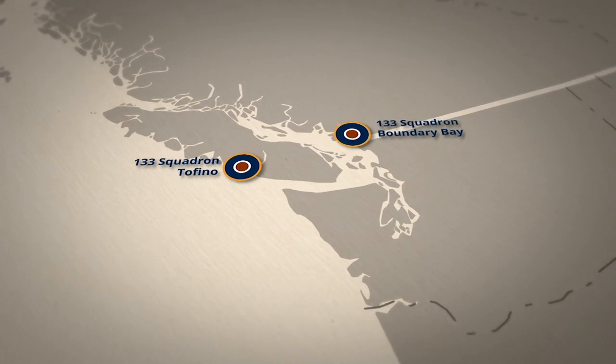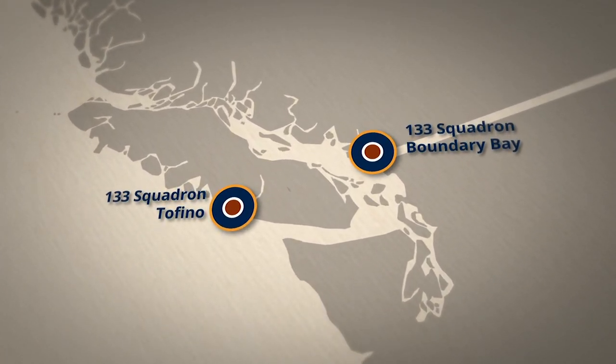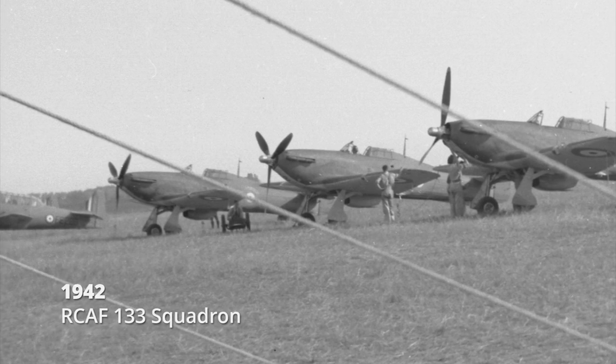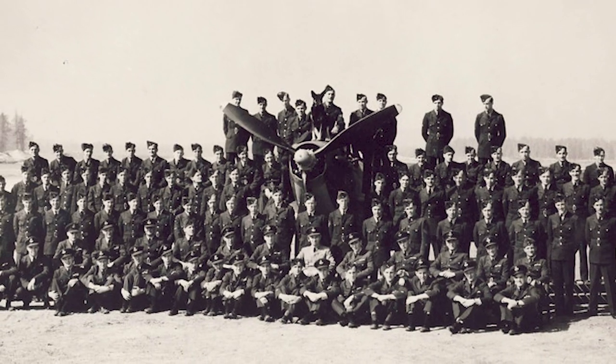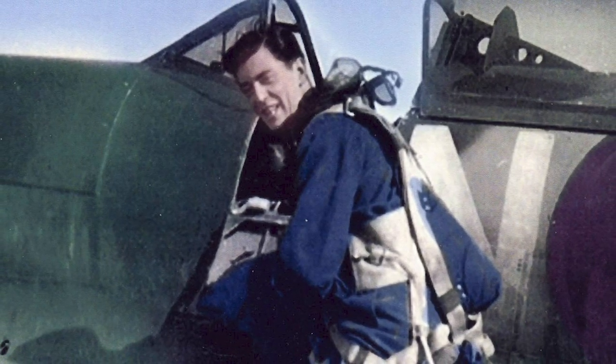I started out on the west coast in 133F Squadron, flying Canadian-made Hurricanes — trips out to sea, up and down the coast. We were there as an emergency measure. The other stuff was an annoyance. I didn't like getting shot at, but you can't help that.